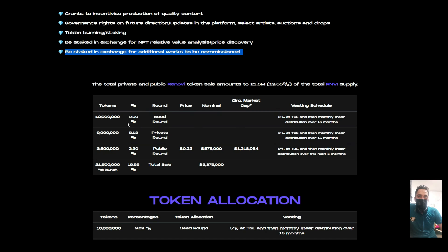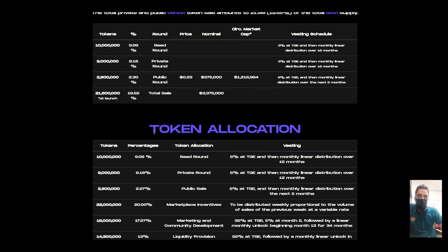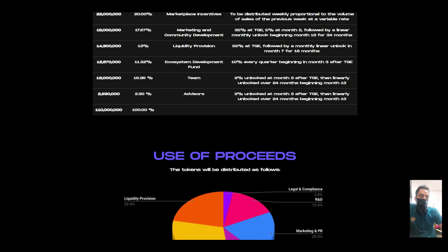You can see the token sale breakdown: seed round 9.09%, private round 8.18%, public round 2.30%, and total sale 19.55%. The token distribution schedule is 15 months at 5% per month.